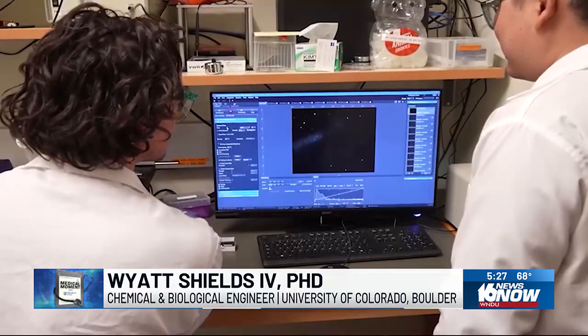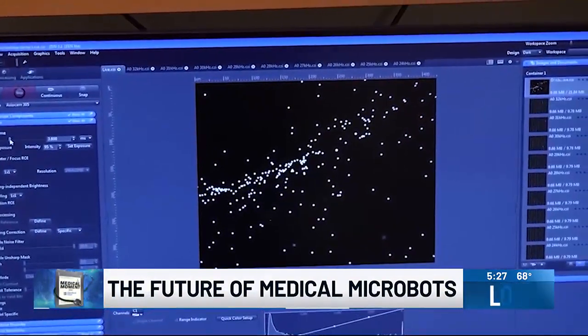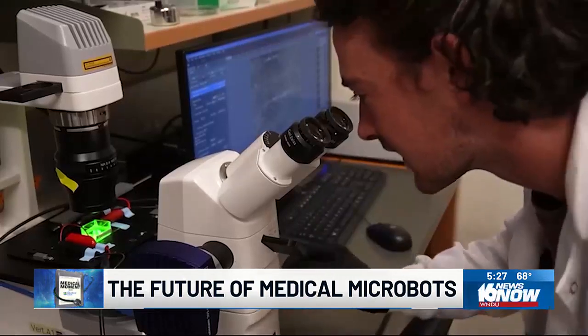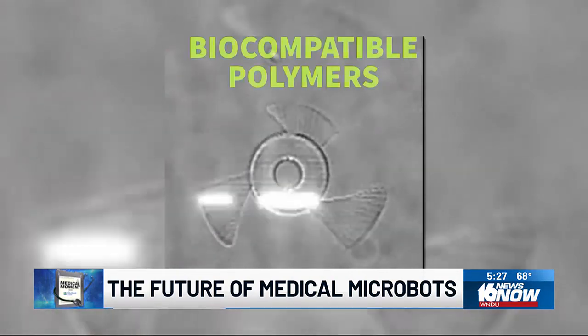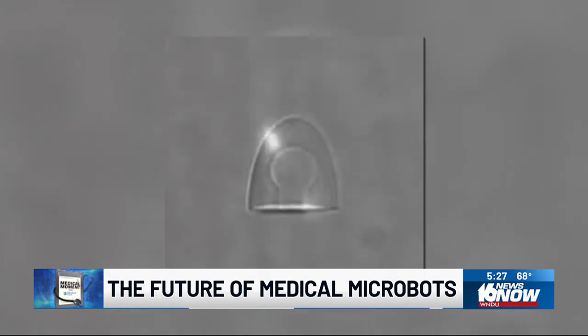Medical micro robots are essentially micro-scale devices — we're talking devices five to ten times thinner than the human hair. A team of engineers at the University of Colorado Boulder has designed a new class of tiny self-propelled robots that can zip through a body at incredible speeds. This is called a piezoelectric transducer. The bots are made out of polymer materials that are biocompatible, using a technology similar to 3D printing.